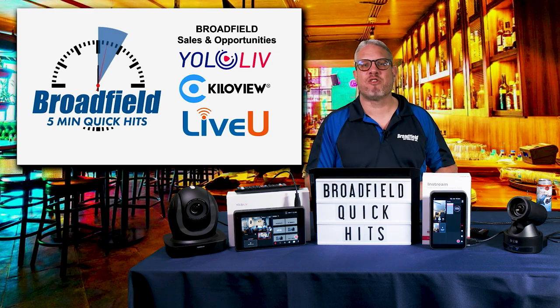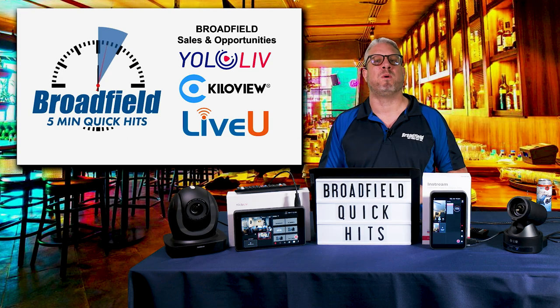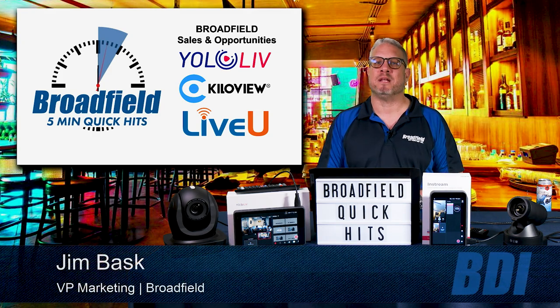We've got some good craft breweries here on Long Island, so if you're going to come visit us here in New York, definitely check us out — we'll go on the tour. So today, what I wanted to do was go through Broadfield Quick Hits: three different spotlights, three different products, at about five minutes apiece.